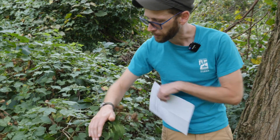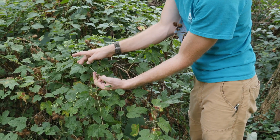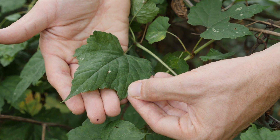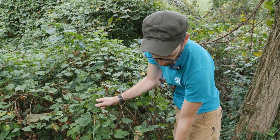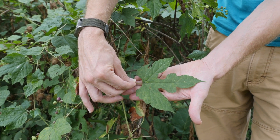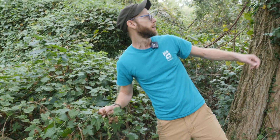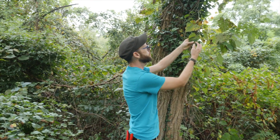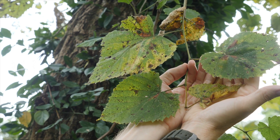So how do you identify porcelain berry? It's most likely to be confused with our native grapes. Let's take a look at the leaves. The leaves of porcelain berry can be highly variable — some of them can look more like our native grape leaves, like this one here, but they can also be deeply lobed. This one has some lobes in it; the more mature ones can get even deeper lobes, like this one here. Our native grape vine leaves are usually more heart shaped, but the fox grape can also have lobes in the leaves.